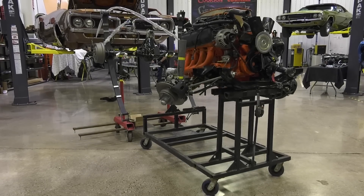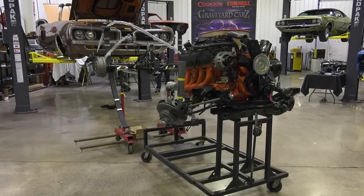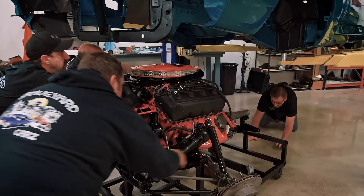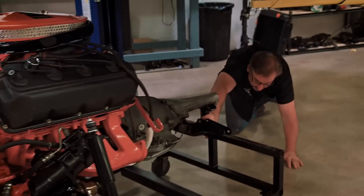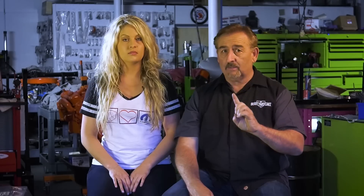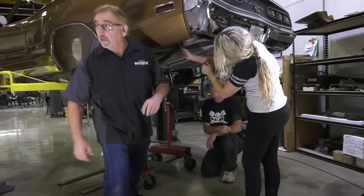Fitting a 426 Hemi into anything is a job. If you look back to when we did our 1969 Roadrunner, it was very difficult, a very tight fit. We expect the same thing. So we're focused primarily this week on getting that drivetrain completed and ready to go into that car and then actually installed.